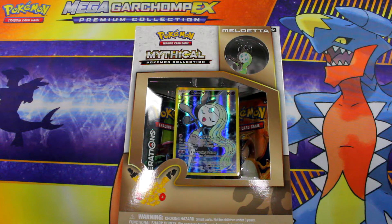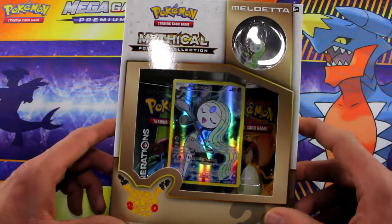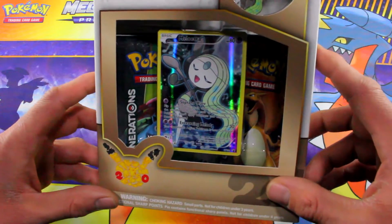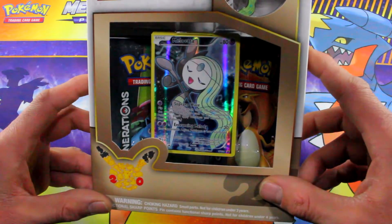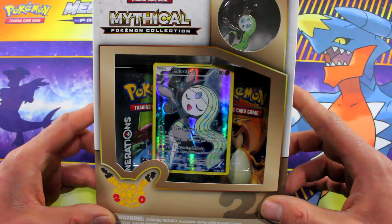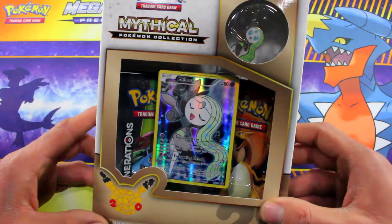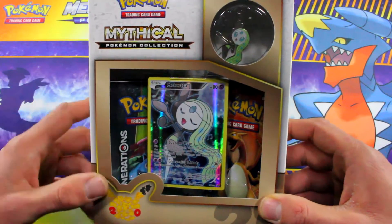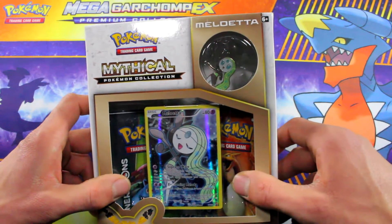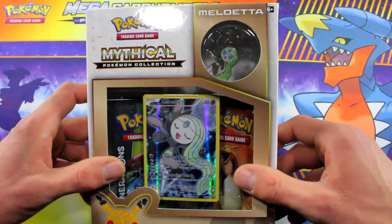What's up fellow Pokemon investors? Sensei Ryan here, ready to do another mythical Pokemon collection. This is the Meloetta set. I want to do this because those two Generations packs in there — if you resell them for about $4.50 to $5 each, and then this promo should be about $2 to $3, the pin should be about $2, so if you buy it for $12.99 you're running a pretty decent profit.